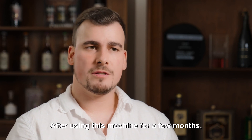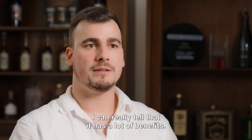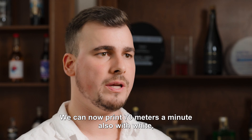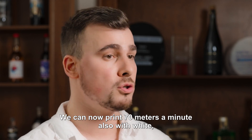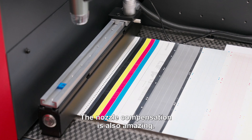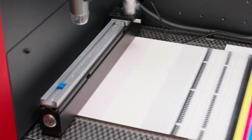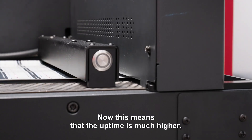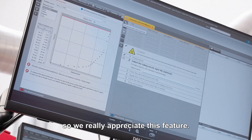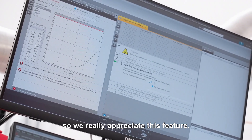After using this machine for a few months, I can really tell that it has a lot of benefits. The first one is the speed — we can now print 70 meters a minute, and also with white it would boost our multi-layer production. The nozzle compensation is also amazing. This means that the uptime is much higher and the operator doesn't have to interfere a lot, so we really appreciate this feature.